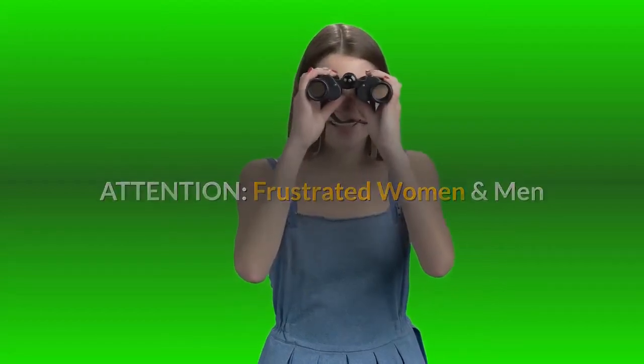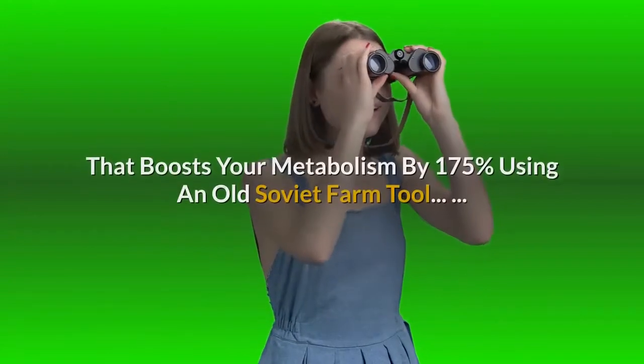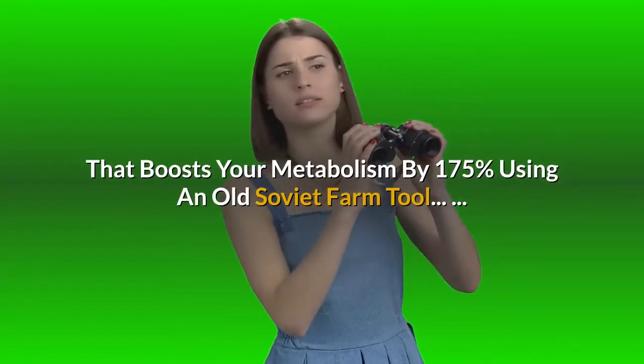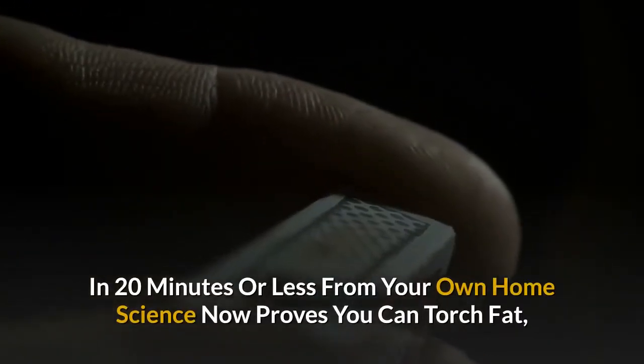Attention frustrated women and men that can't bear to look at their gut: discover the MK3 secret that boosts your metabolism by 175 percent using an old soviet farm tool in 20 minutes or less from your own home.